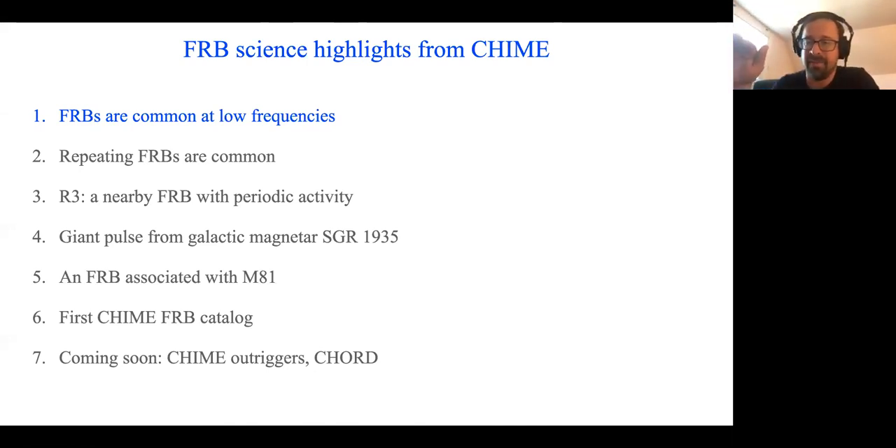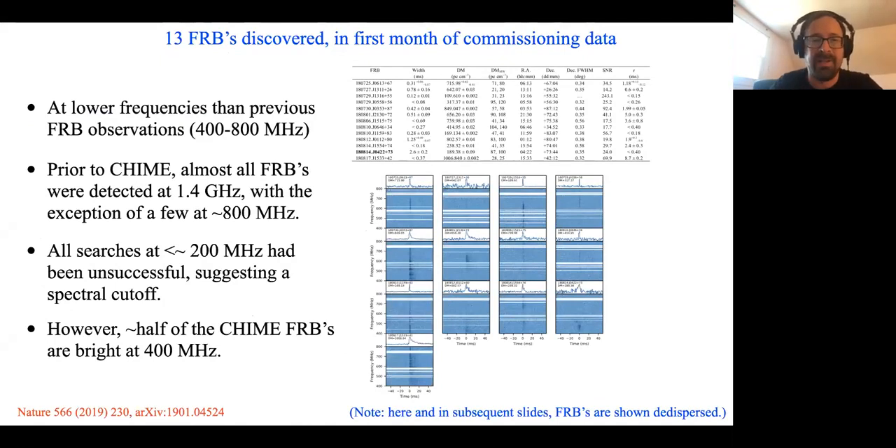Moving on to the FRB science results from CHIME. The first highlight: from the moment we turned the instrument on, we found that FRBs were very common at low frequencies. One of our risks early on was that prior to CHIME, almost all FRBs had been detected at 1.4 gigahertz, with the exception of a few at the upper end of the CHIME band, and all searches at frequencies lower than CHIME — say 200 MHz and below — had been unsuccessful. But we were relieved to see that right away, we started finding bright FRBs, with about half brighter at the top of the band and half brighter at the bottom. Recently there have also been FRBs observed at around 100 megahertz with LOFAR.